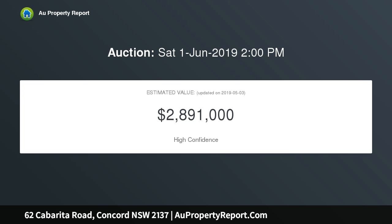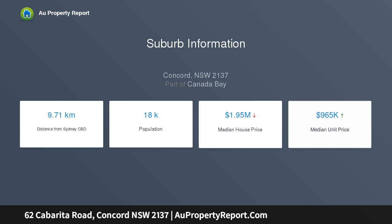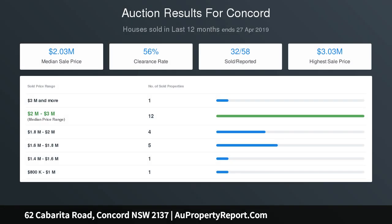This home flaunts the perfect combination of inspired living and superior entertaining, perfectly positioned in a highly sought-after tree-lined street just moments to a myriad of convenient amenities. This home is truly the masterpiece you and your family have been waiting for, with impressive street presence and facade framed by lush manicured gardens.